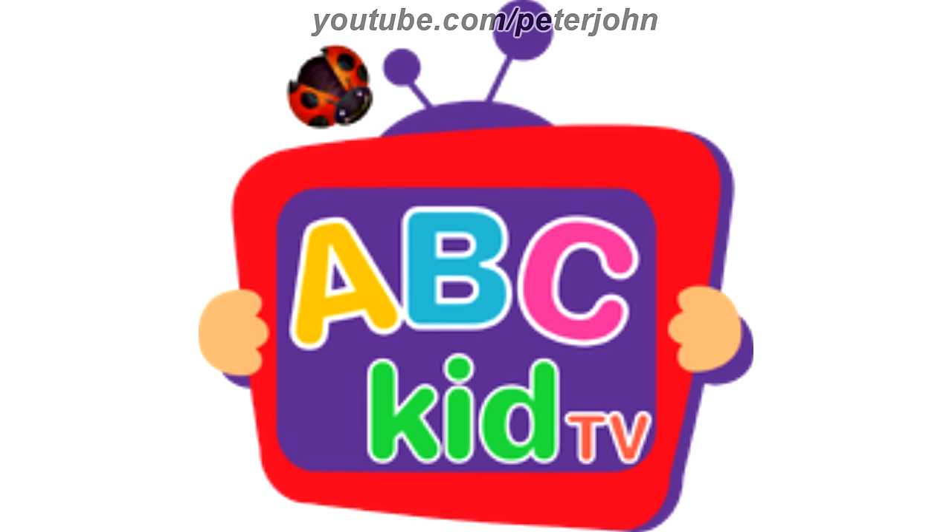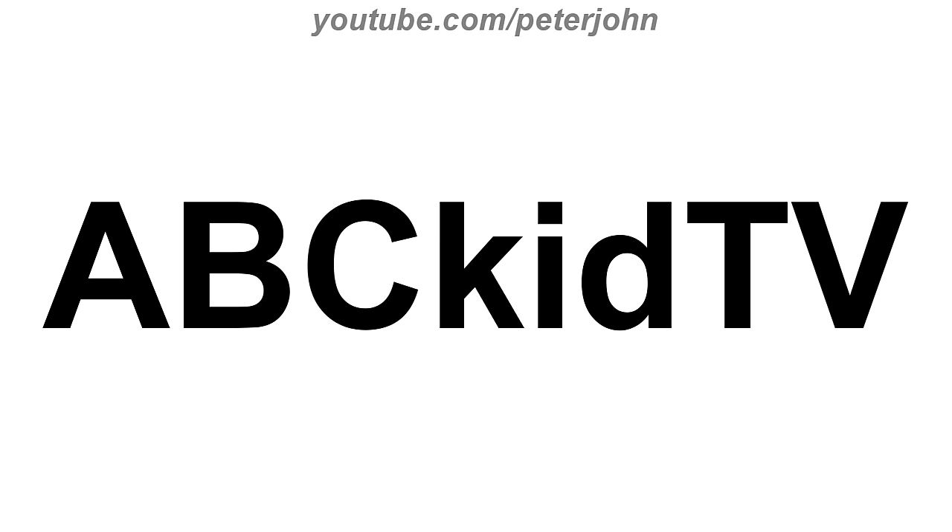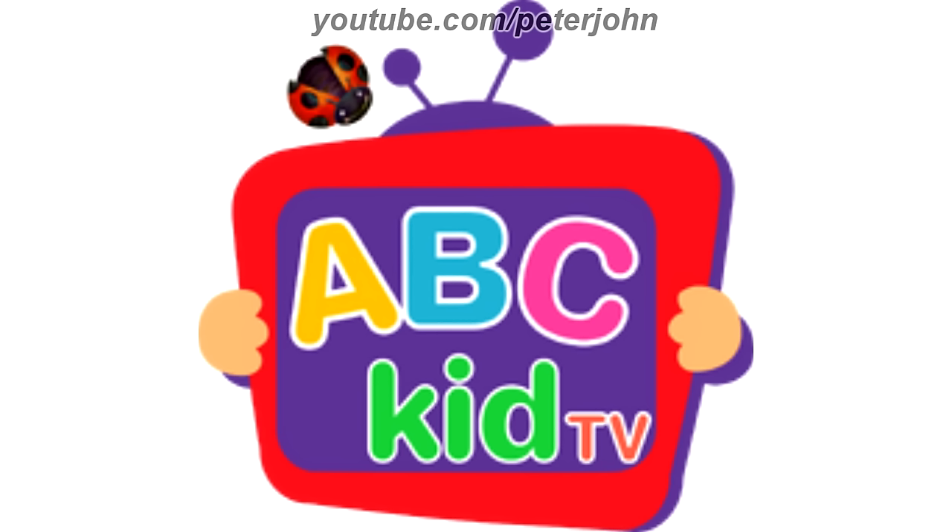2014 to 2018, here we have the logo of the second CoComelon name, ABC Kid TV. There is a red rounded rectangle, and inside it there is a purple rounded square, and inside it there are the letters A, B, and C in green, pink, and yellow text with a white outline, and under it there is the word Kid in blue text also with a white outline, and also there is the word TV in orange text with a white outline on the bottom right of the red square. On the sides of the red square there are two hands, and on the top of this square there is a purple antenna.